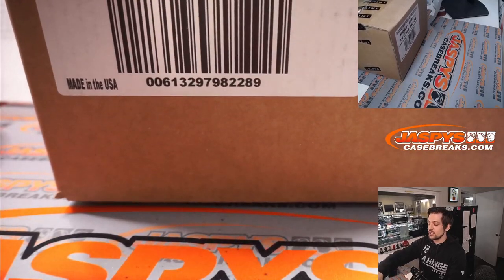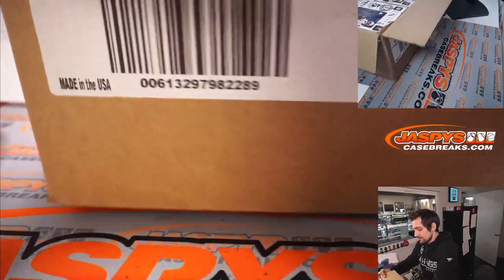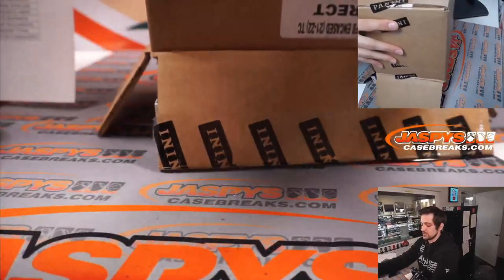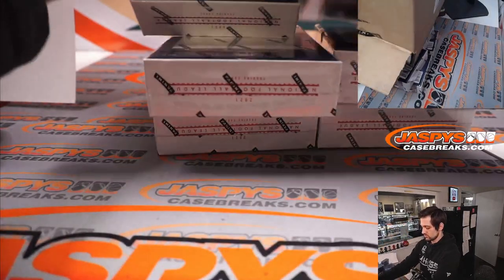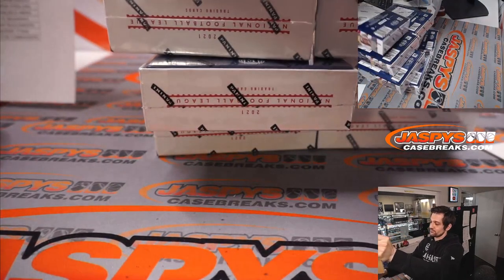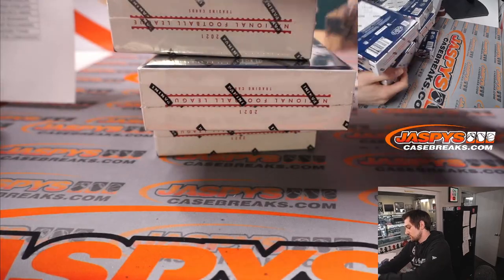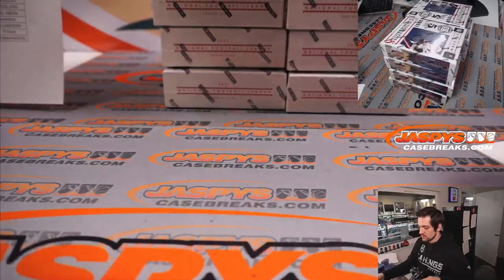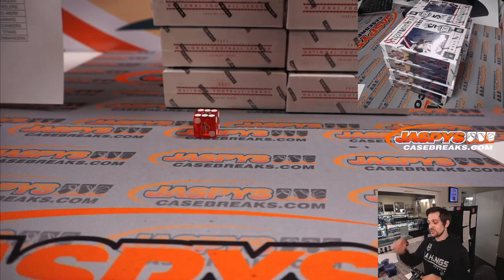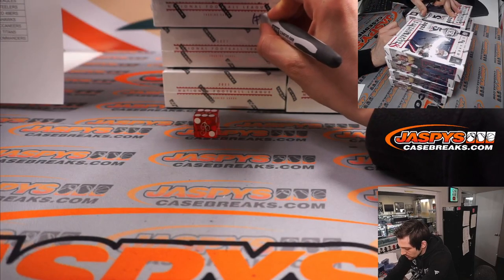One through three is going to be the boxes on the left, four through six is going to be the boxes on the right. Good luck to everybody. We rolled number six, so we are doing the right side here. I'm going to put number four onto the other boxes so that we can do it for PYT Number 4.